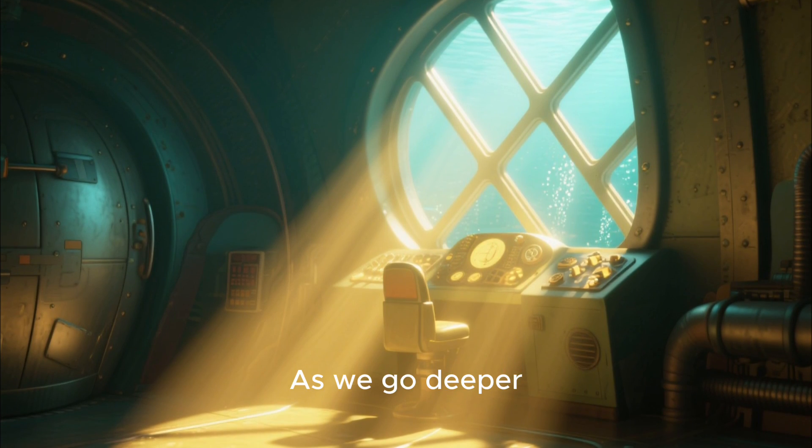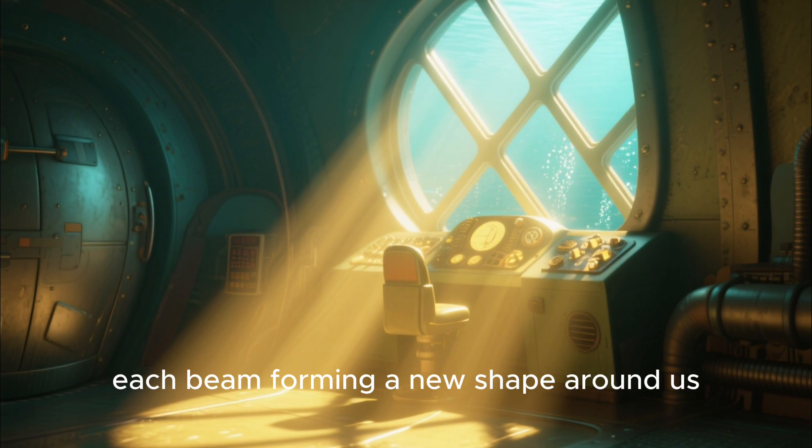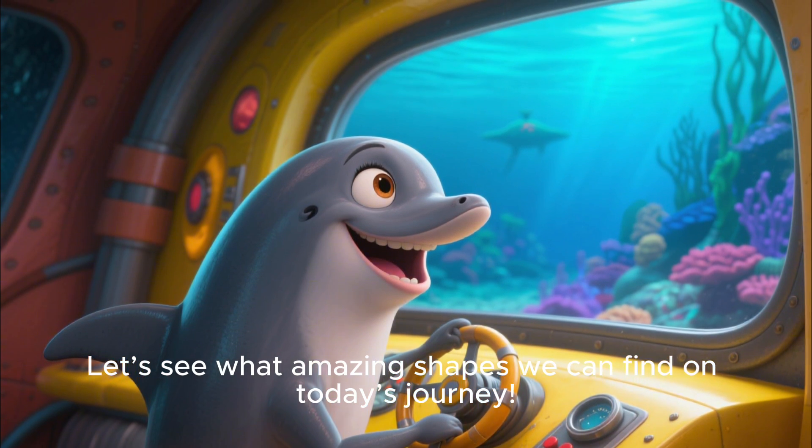As we go deeper, sunlight shines through the water like golden triangles, each beam forming a new shape around us. Let's see what amazing shapes we can find on today's journey.